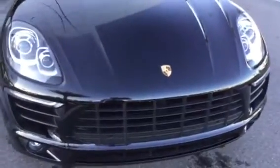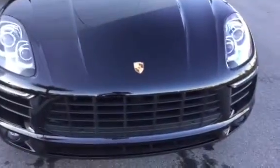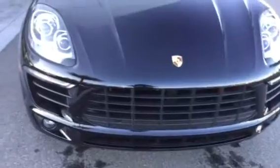The Macan S has 340 horsepower, 339 foot-pounds of torque, and it's got that torque at 1,700 RPM, so very torquey, a lot of fun to drive, handles like a sports car — just a very fun car.